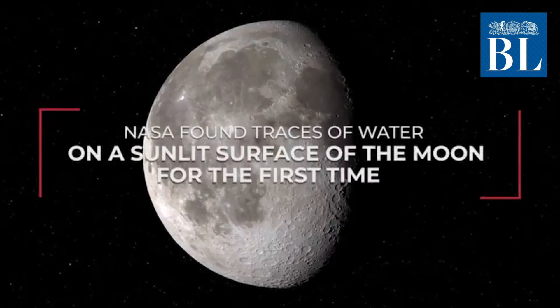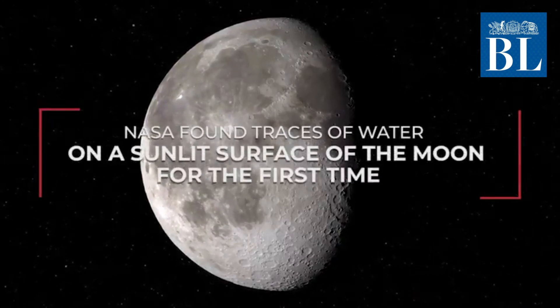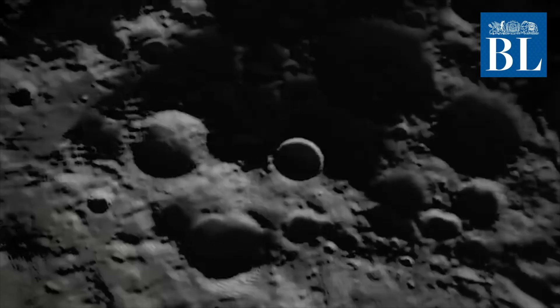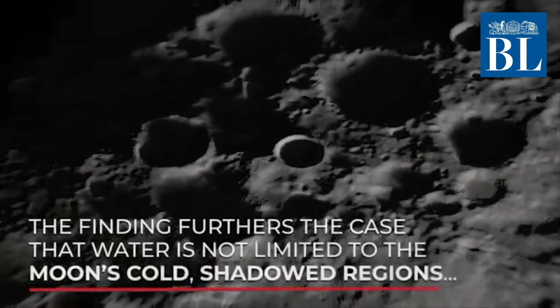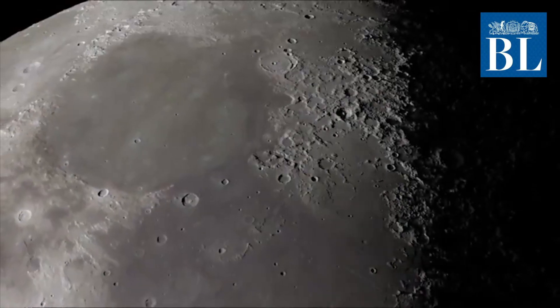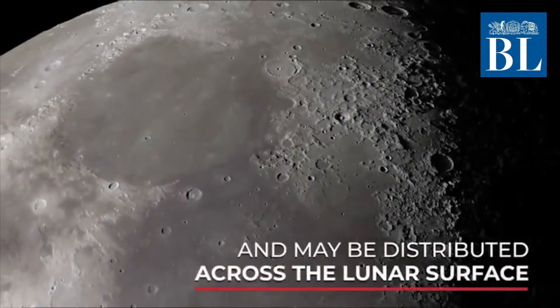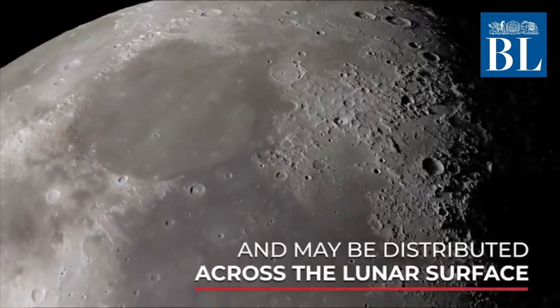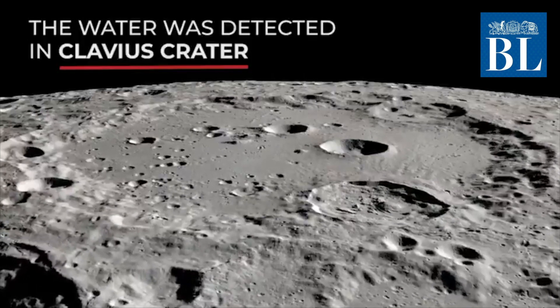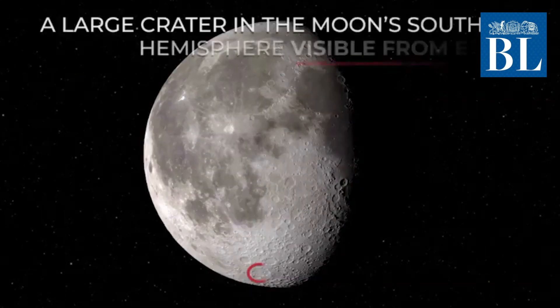NASA has confirmed for the first time the unambiguous detection of water molecules on the sunlit surface of the Moon. This discovery indicates that water may be distributed across the lunar surface and not limited to cold, shadowed places. The water molecules are present in one of the largest craters visible from Earth, called the Clavius Crater, located in the Moon's southern hemisphere.